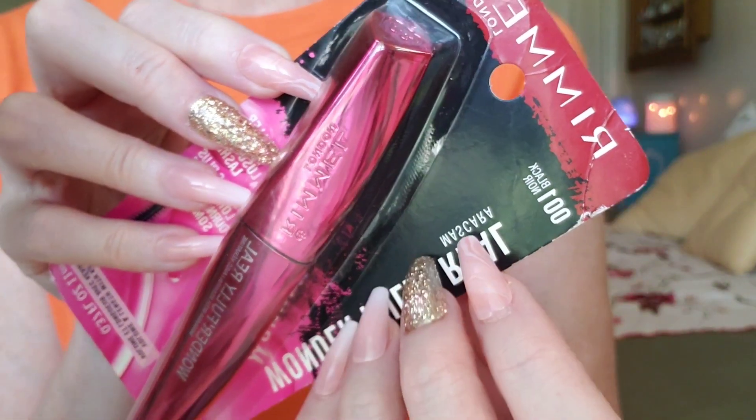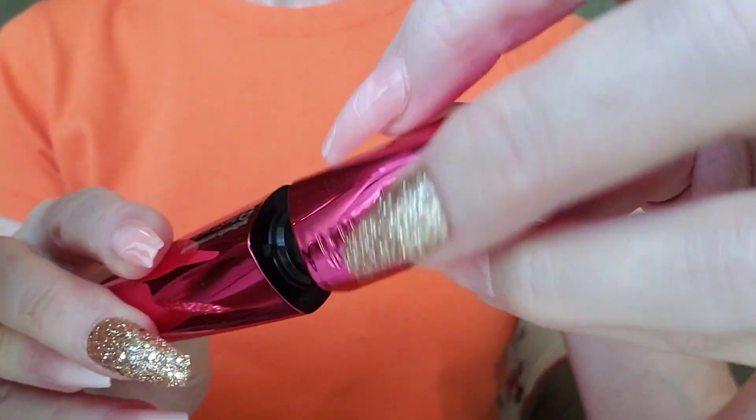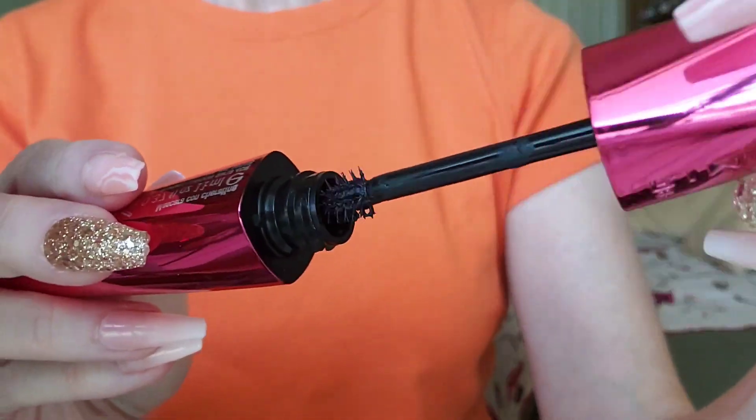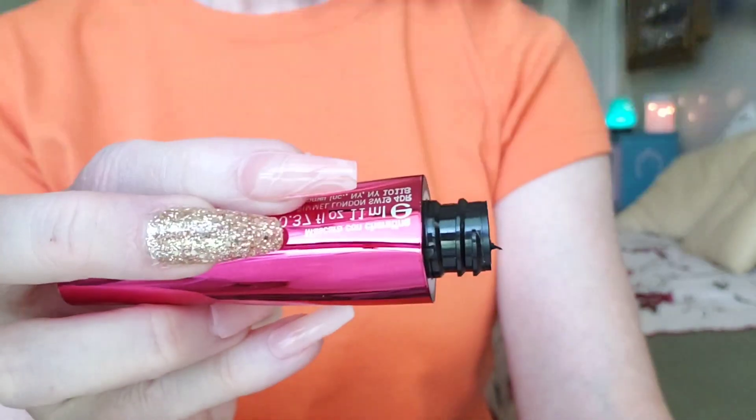I have this brand new mascara I wanna try on you. I know the package is really cool, I love the pink. But let's see how it works. Blink, blink, blink.